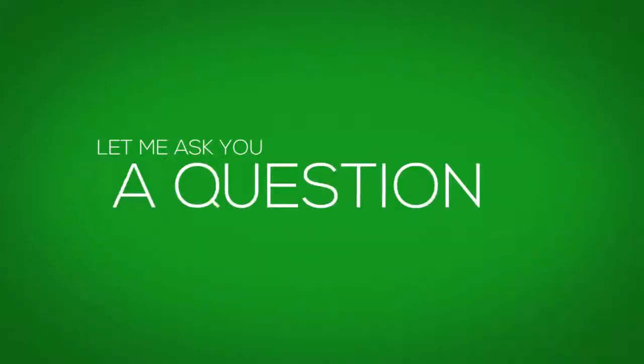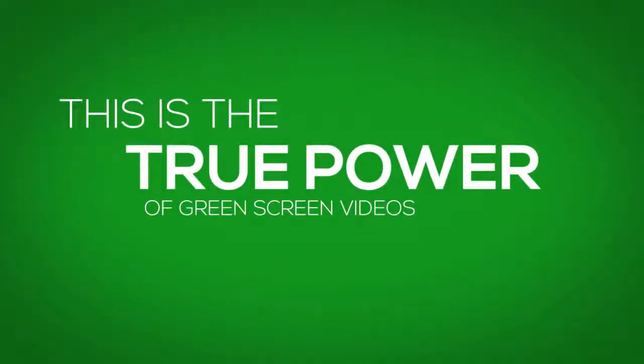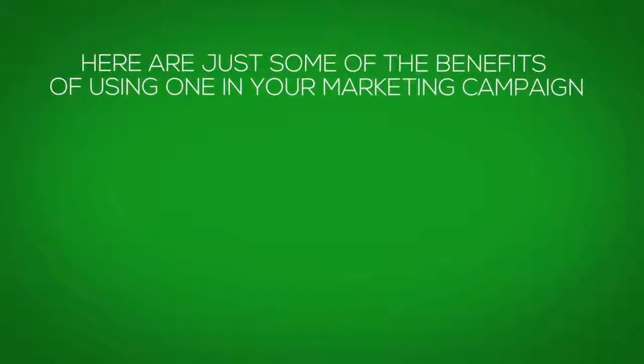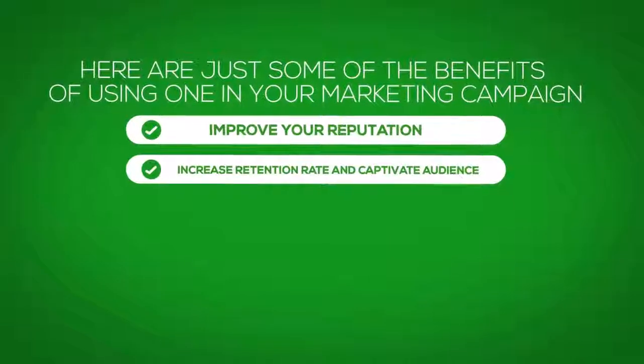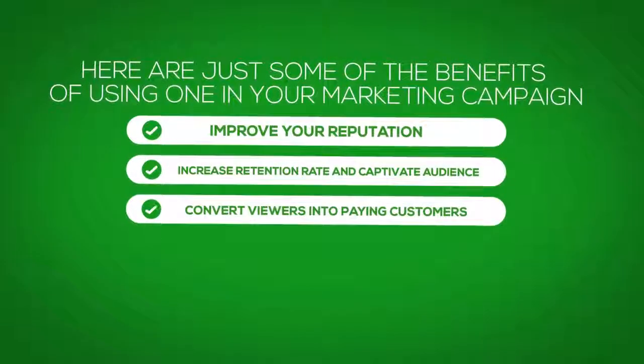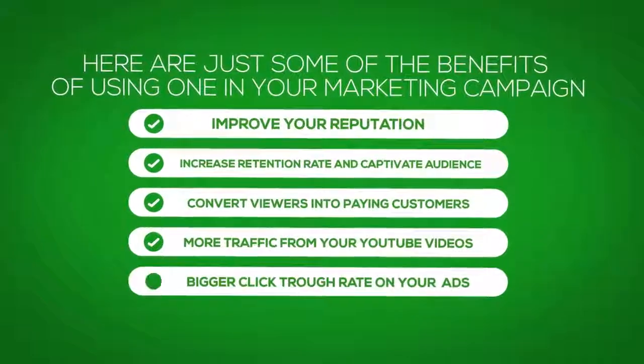Are you ready to drive your viewers into a buying frenzy? Because this is the true power of professional green screen videos. Here are just some of the benefits of using one in your marketing campaign: improve your reputation, increase the retention rate and captivate your audience, convert viewers into paying customers, more traffic from your YouTube videos, and bigger click-through rates on your Facebook ads. We've created this package to let you make super effective videos from the comfort of your own home — no matter if you're selling your own products, promoting affiliate offers, or running a small business or organization.